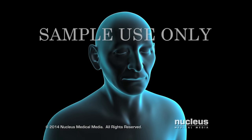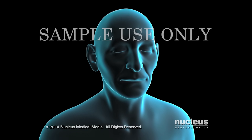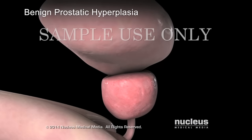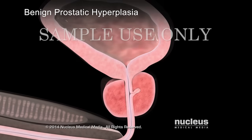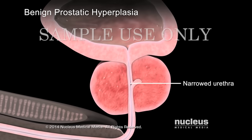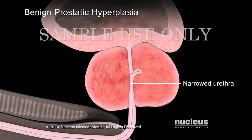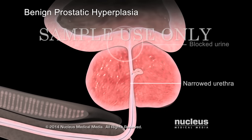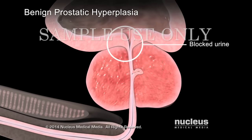For unknown reasons, your prostate gland may enlarge as you get older. If you have benign prostatic hyperplasia, your prostate may grow large enough to narrow or block the part of your urethra that runs through it. As a result, your enlarged prostate may slow or block the urine flow out of your body when you urinate.